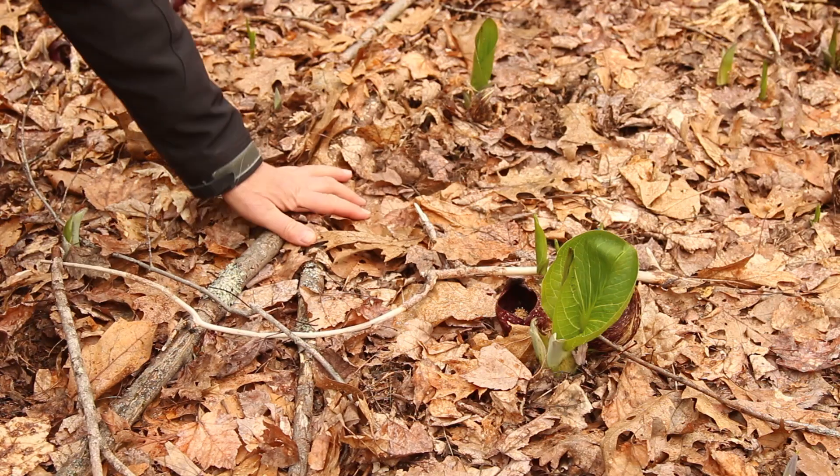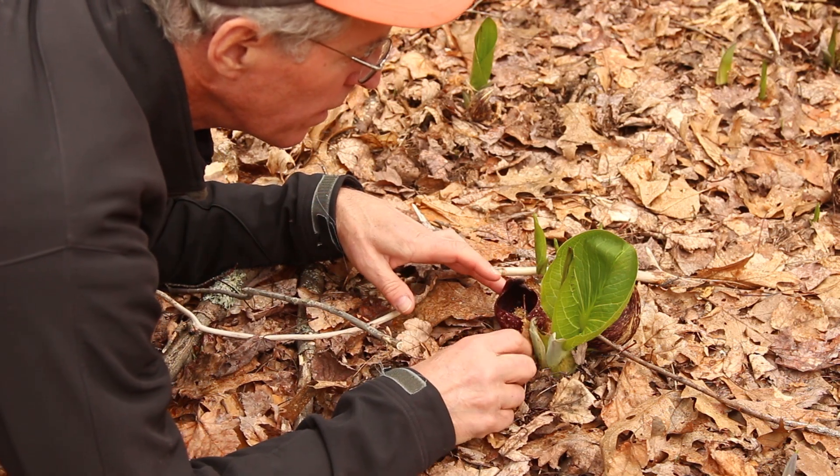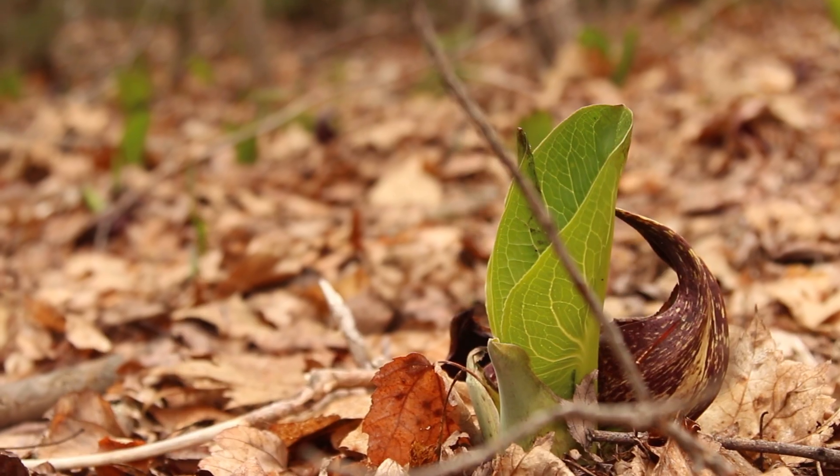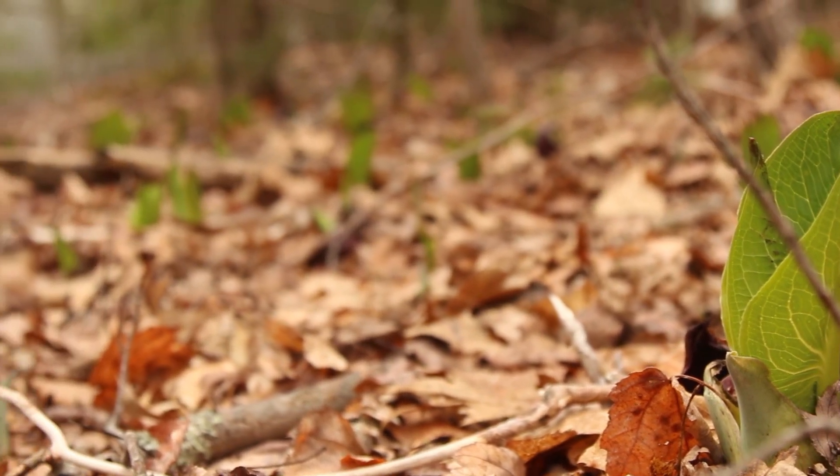Once their big green leaves emerge in May, you can easily find skunk cabbages near streams, swamps, or lakes. And next spring you'll know where to look as they melt their way through the snow.